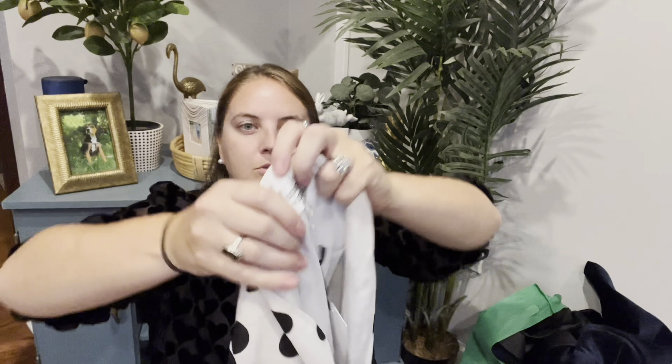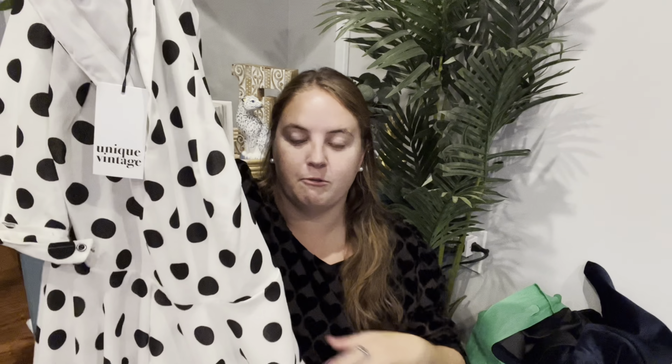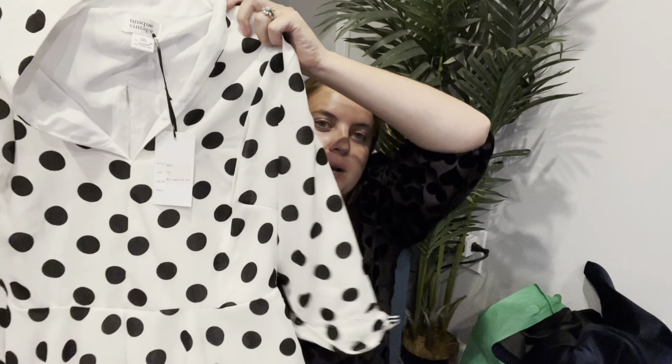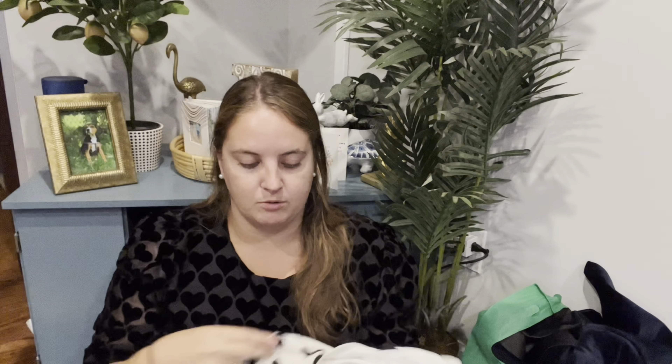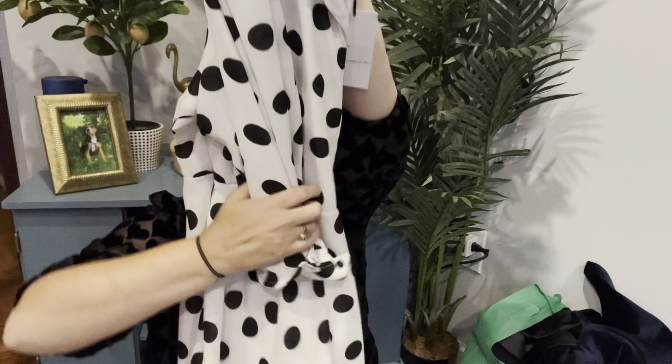This is a brand called Unique Vintage — it's a 2X but I couldn't get it anywhere near fitting me and I am not normally a 2X, so this definitely runs really small. It's a brand known for making pin-up style clothes and I've sold one other piece from them. It is new with tags, but I was not able to find any images of this one or even more than one other for sale. I haven't listed it yet and need to do a little research. Hopefully listing it for around $50.